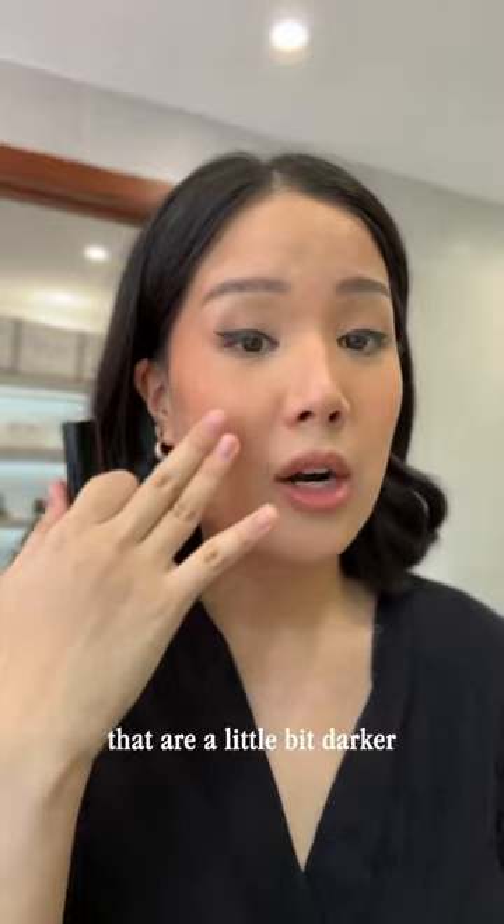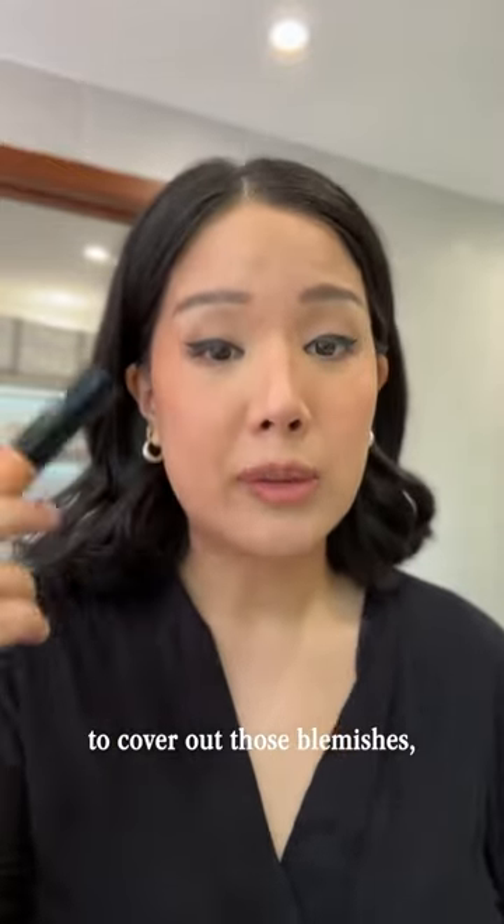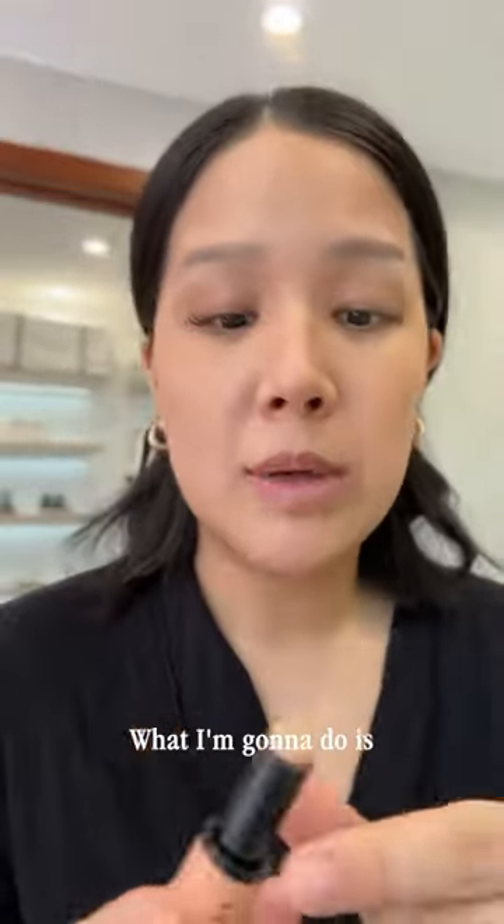The reason why I have a corrector stick is because I have some areas that are a little bit darker. I use this first to cover out those blemishes, and then I use a concealer to even out the skin.